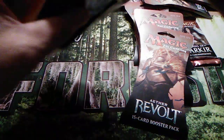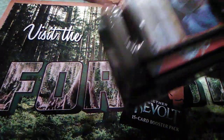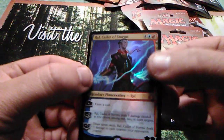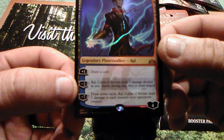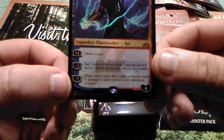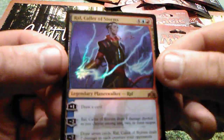I actually like these decks — I think they're kind of fun to play with people who don't know how to play. They're good little ways of starting out. You get the Planeswalker, which everybody wants, because it's the best card in the entire deck. Let's take a look: Rawl Caller of Storms, costs one blue one red. Up his loyalty one, get a draw card. Down loyalty two, Rawl Caller of Storms deals three damage divided as you choose among one, two, or three targets. And his negative seven ultimate is draw seven cards and deal seven damage to each creature your opponents control. Not bad — I just like it, it's a nice foil.